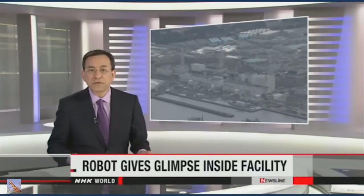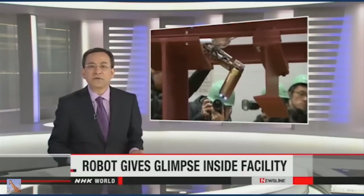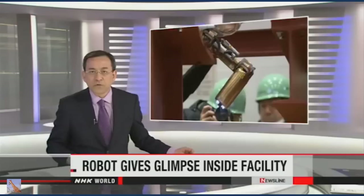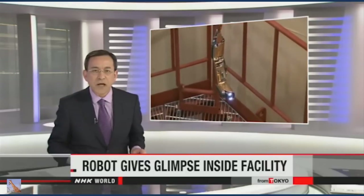TEPCO officials have sent a second robot into the crippled Fukushima Daiichi nuclear plant. It follows a robot that searched a reactor's containment vessel on Friday. However, it only made it a short distance, but TEPCO officials say it helped with the decades-long task of decommissioning the plant. NHK World's Yoshihito Kametani has more.